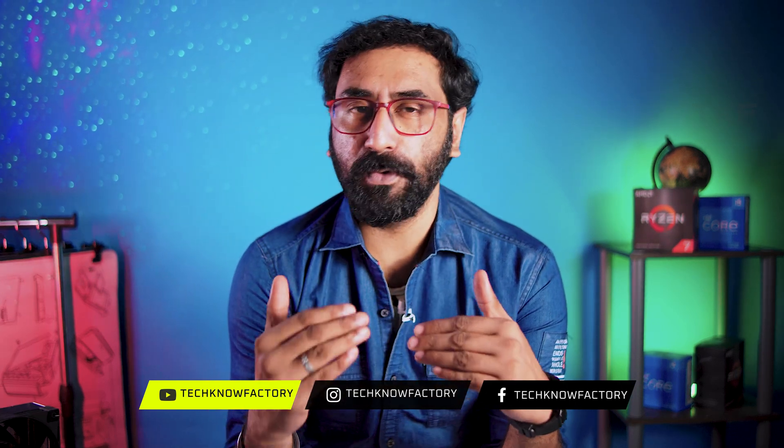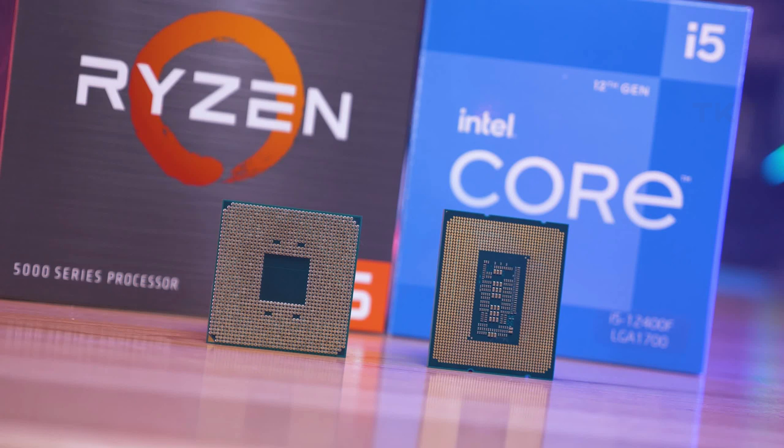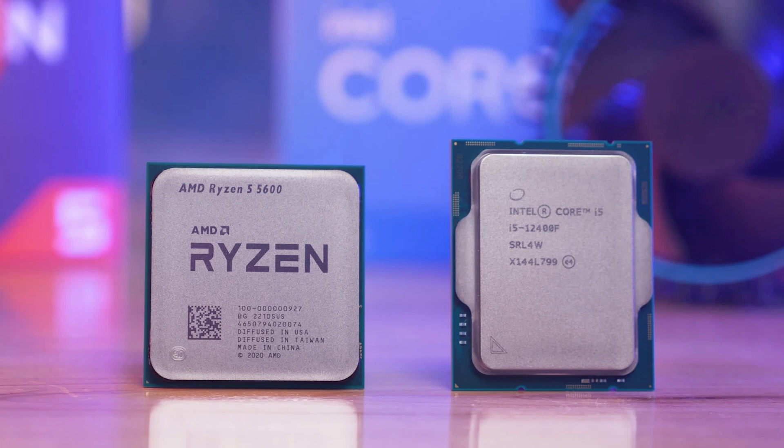For a mid-range build in the 45,000 to 50,000 range, the i5-12400F is a perfect option depending on your GPU and overall budget. It can easily handle an RTX 3060, 3060 Ti, and even a 3070. On the AMD side, the Ryzen 5 5600X is also a good option, and even the Ryzen 5 5600 is recommended for budget-constrained builds, but overall the best all-rounder CPU is the i5-12400F.